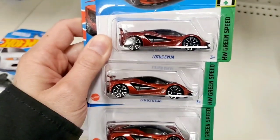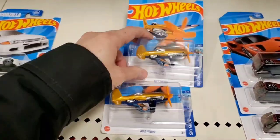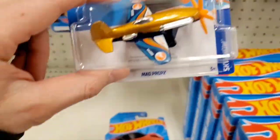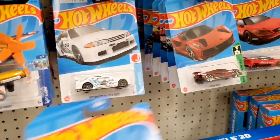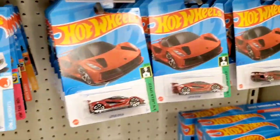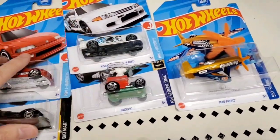I'm showing you the normal Lotus Evija to confirm I didn't miss the super treasure hunt. There are two Mad Props treasure hunts — I'll grab one and leave the other on the peg for someone else who's collecting treasure hunts. I'm not going to get the Evija yet until I find the super version, but it's cool I still found a regular treasure hunt.